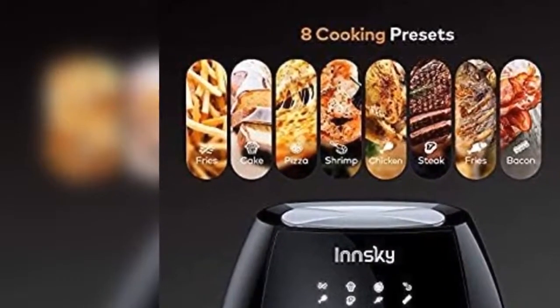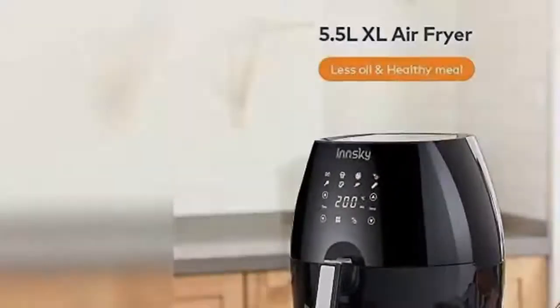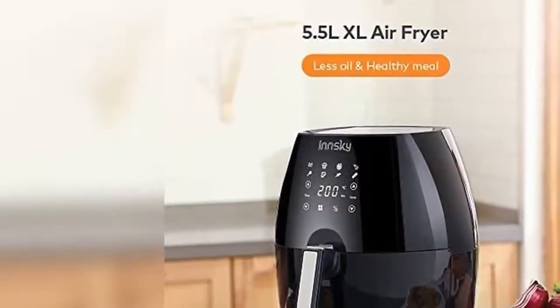With an extremely powerful 1700 watts, the air fryer can cook quickly, which is why the cooking time is reduced and electricity is saved.